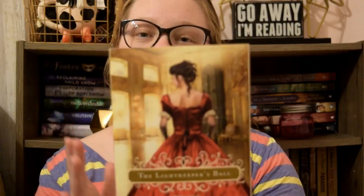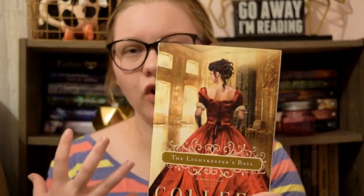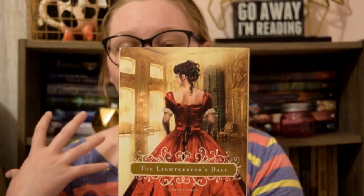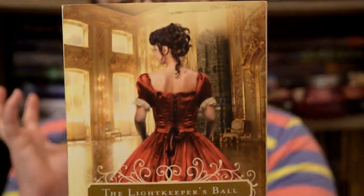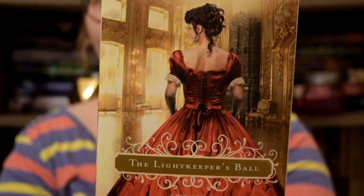The first book is The Lightkeeper's Ball by Colleen Koble. I love love love the red of her dress, and also — you can't see but up close — her hair is absolutely gorgeous. It is so curly and full, and there's also this super cute clip in her hair that's red, which really pulls from her dress as well. It's just so elegant and beautiful.